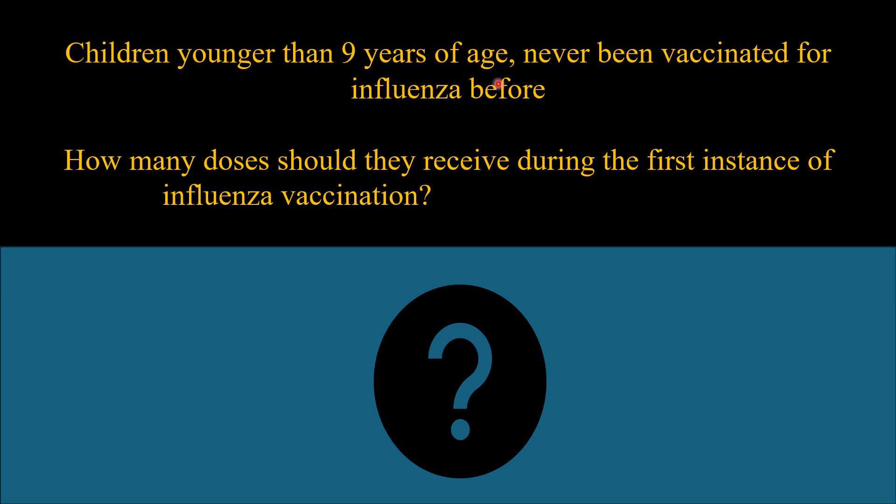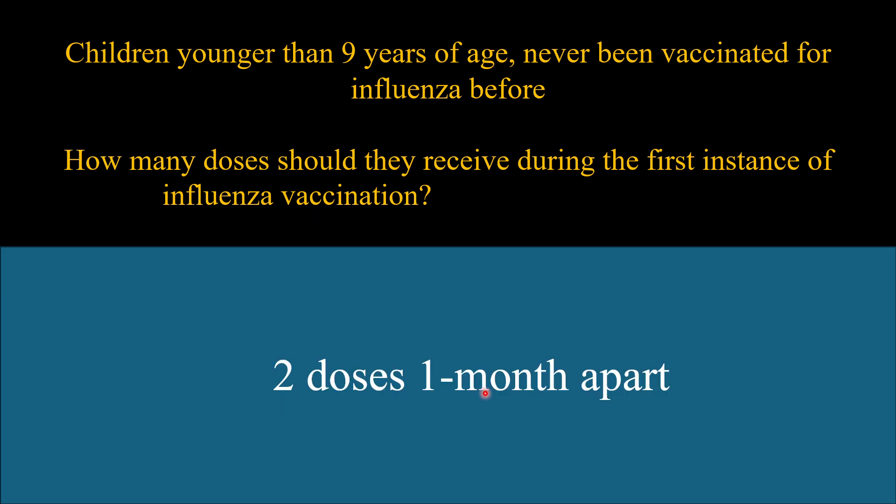Children younger than 9 years of age who have never been vaccinated for influenza — how many doses should they receive during the first instance of influenza vaccination? Two doses, one month apart.